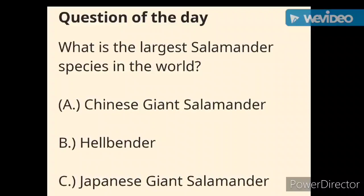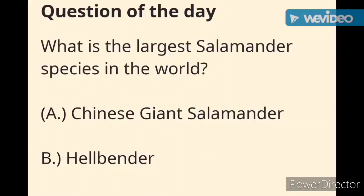Now back to the question: what is the largest salamander species in the world? If you said A) the Chinese giant salamander, you are correct — good job!